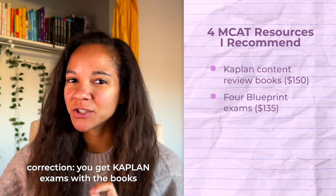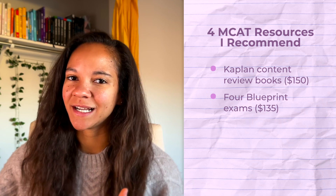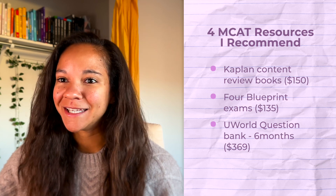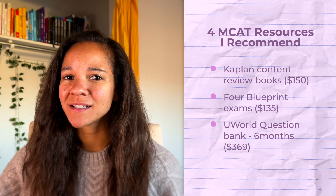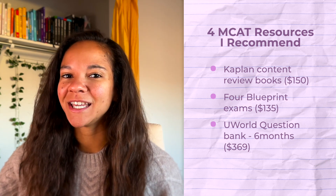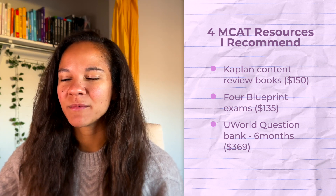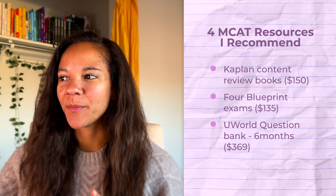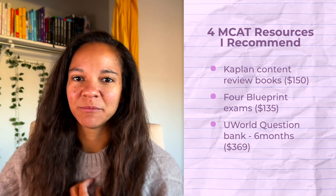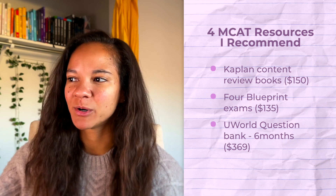The Blueprint bundle does come with a question bank, but I would not recommend using it because UWorld is the gold standard for the MCAT question bank. I know you might think: for $135 I can get a QBank and exams, why spend $370 on UWorld? I'll link the Reddit thread below, and based on my own experience, UWorld is very highly recommended.